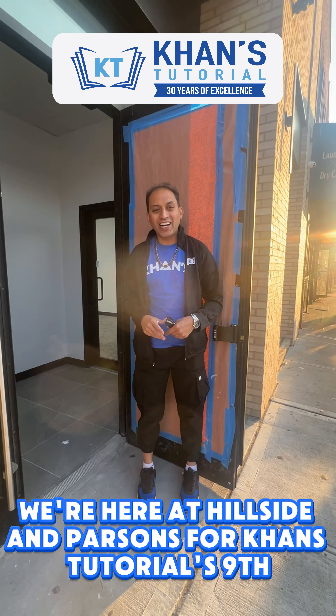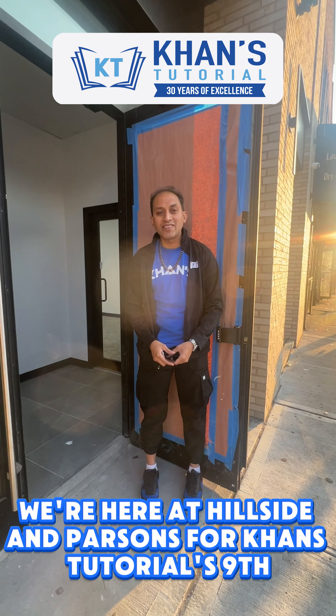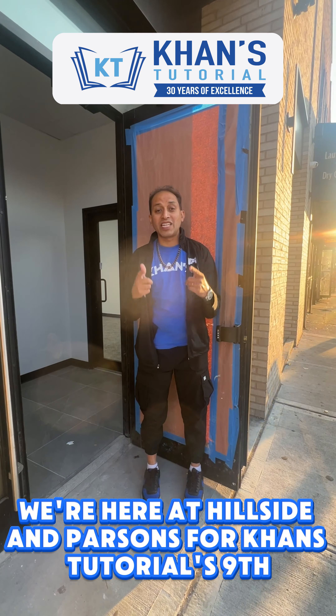Hi everyone, we're here at Hillside and Parsons for Conn's Tutorials' ninth location in the last two years. Come on inside and let's check it out.